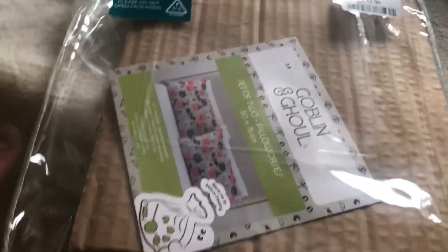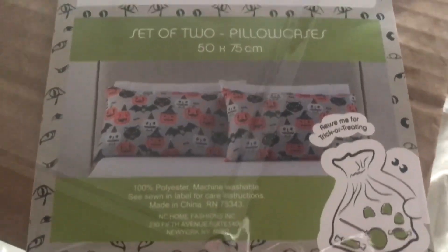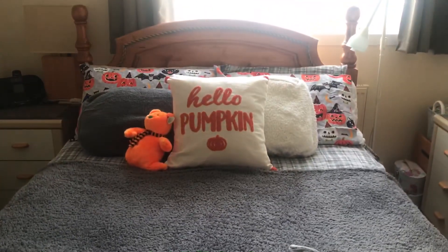This is the packaging from HomeSense — like I said it was £4.99. It was in a haul and I thought this was a good idea rather than buying another full bed set, and it saves room too.